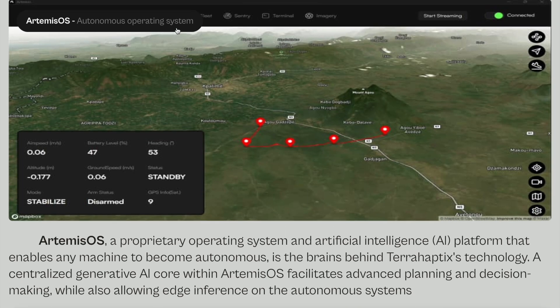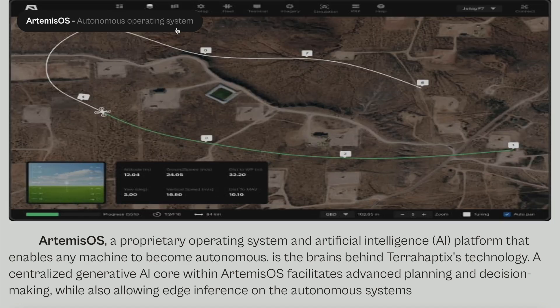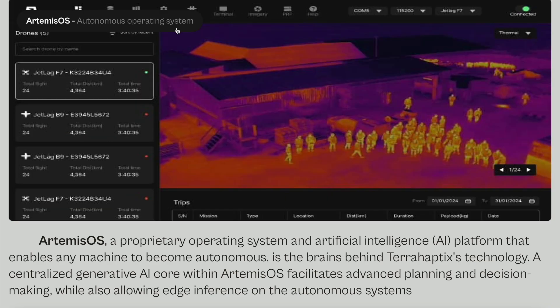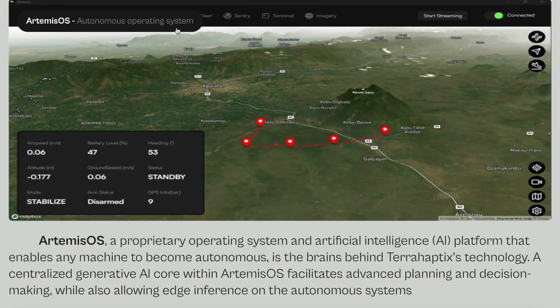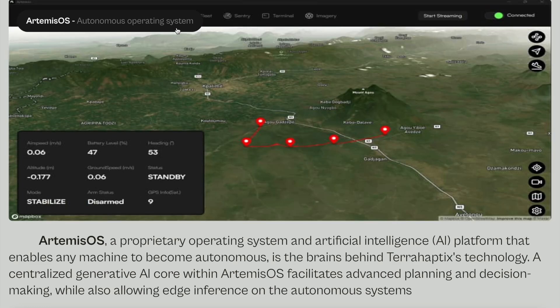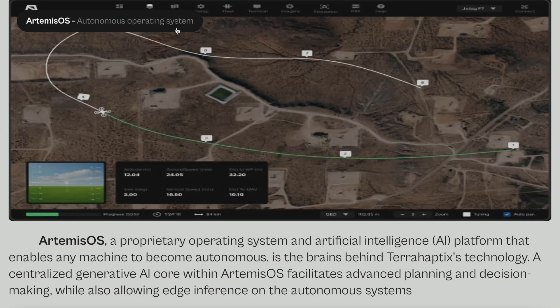But it gets even more incredible. This company has managed to develop a software — an autonomous operating system called Artemis OS, the Artemis Operating System. It's a proprietary operating system and artificial intelligence platform that enables any machine to become autonomous. The company states: a centralized generative AI core within Artemis OS facilitates advanced planning and decision making, while also allowing edge inference on the autonomous system. These screenshots give you an example of what this system includes.